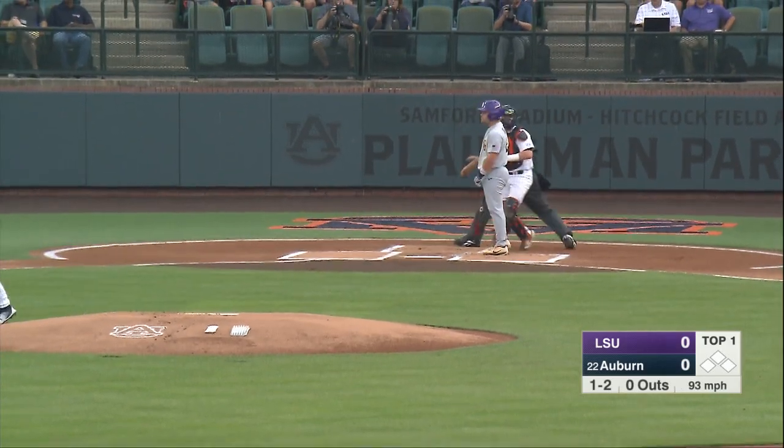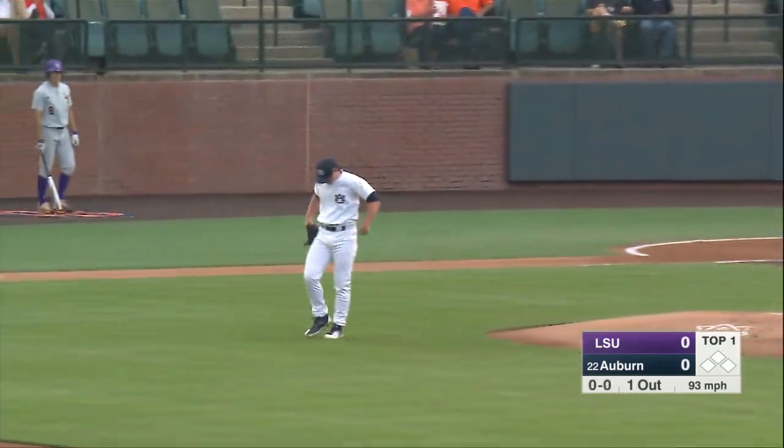Here's the 1-2 to Bo Jordan. Strike three called, inside corner with a fastball at 93. One out.